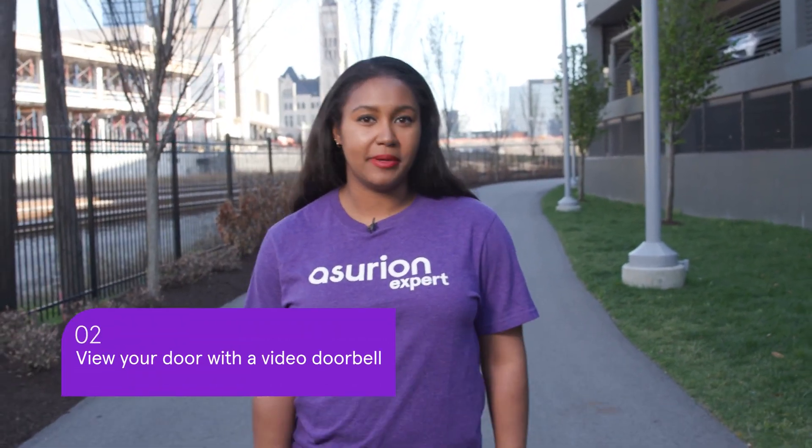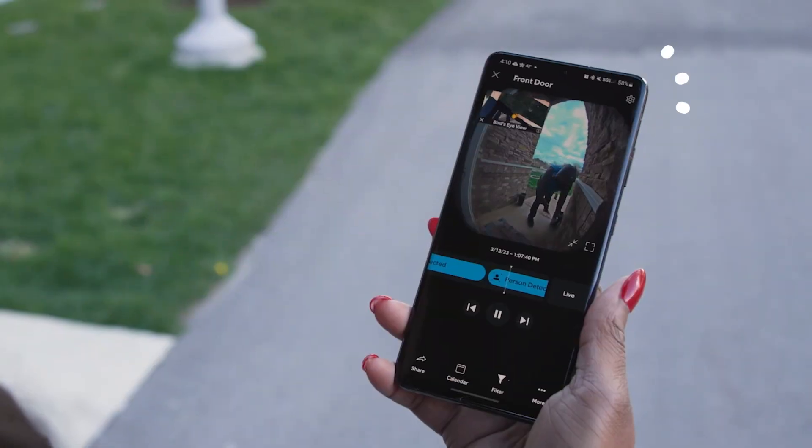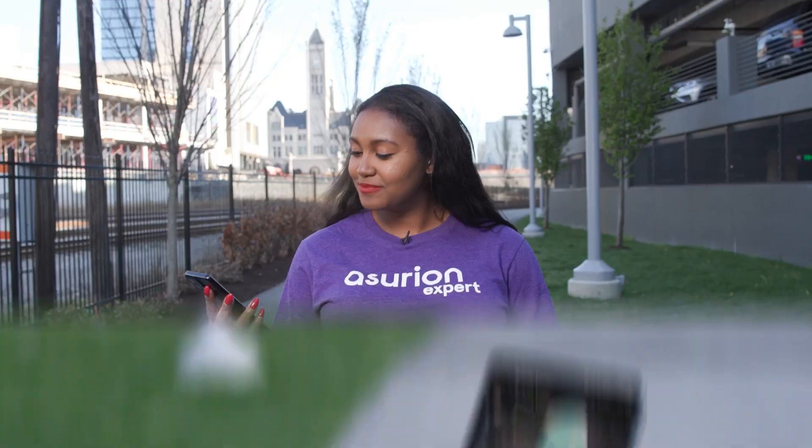Next up is the video doorbell. Not only do I get alerts and can see who's walking up to my house, I can also have a chat with them without being home.